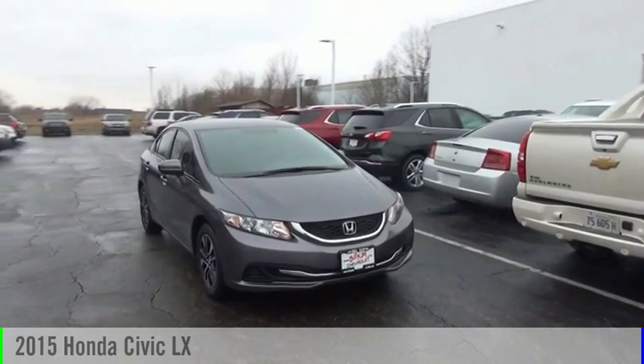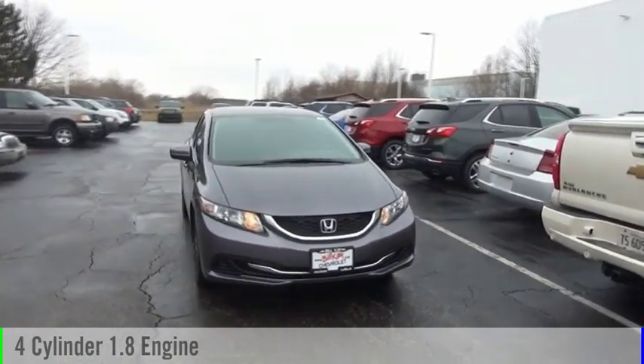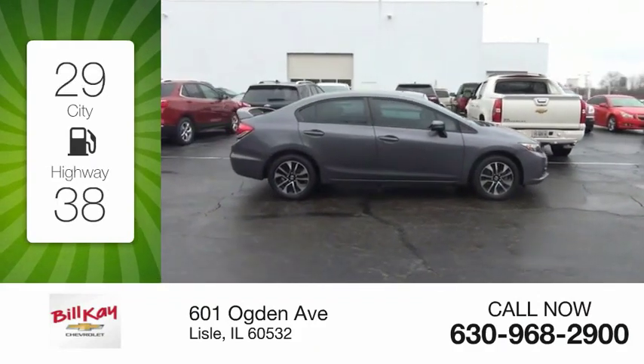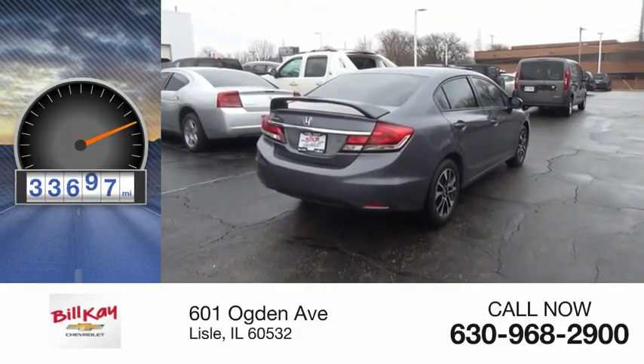Come test drive the 2015 Civic. This vehicle is powered by a front-wheel drive, four-cylinder, 1.8-liter engine, and comes with an automatic transmission. Great fuel efficiency saves you money by requiring fewer trips to the gas station. This vehicle has less than 35,000 miles.